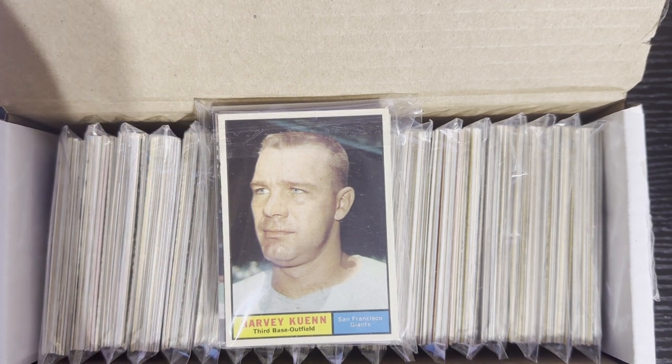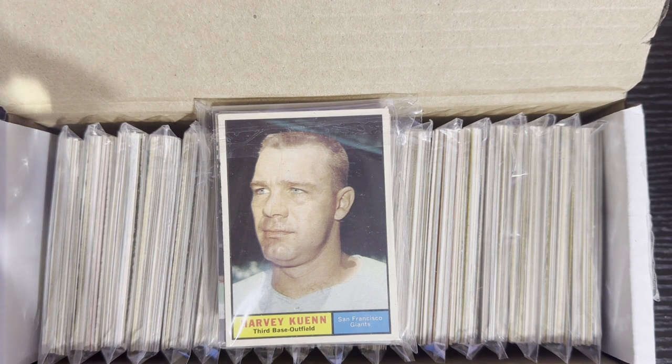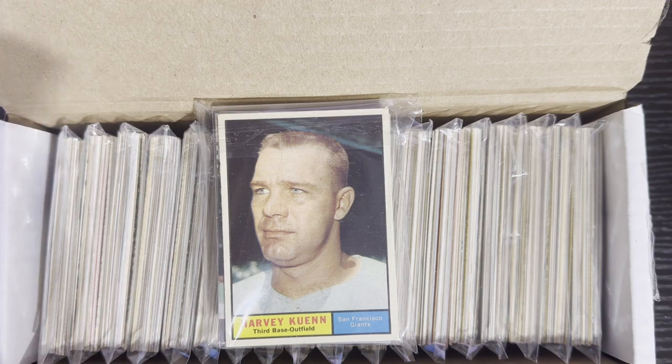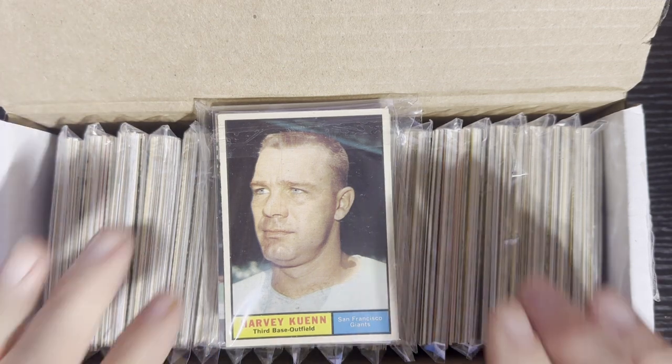Hello everyone, Retro Robbie here, and you know what today is. Today is Tuesday, and we got another fun-filled episode of Retro Robbie's Tuesday Retro Robbie Roulette featuring Ryan's Vintage Cards.